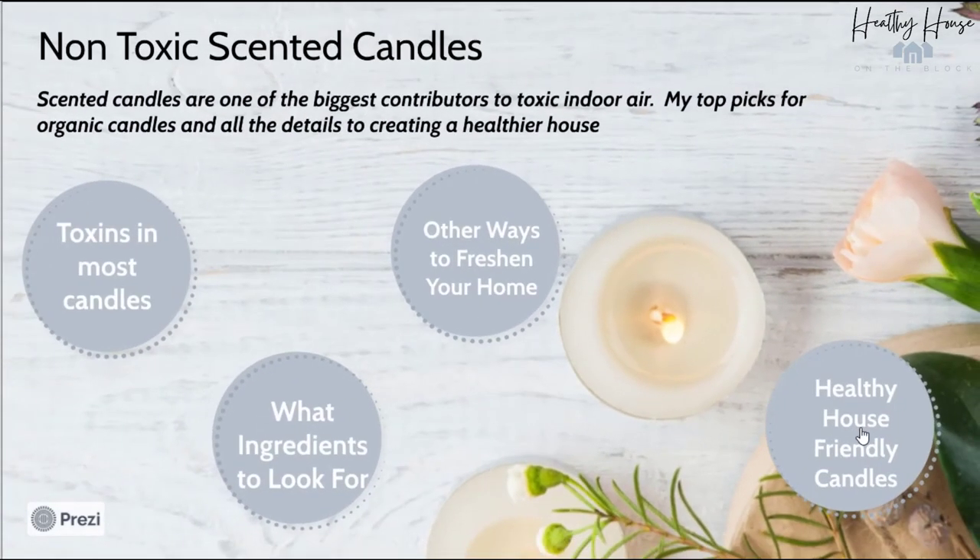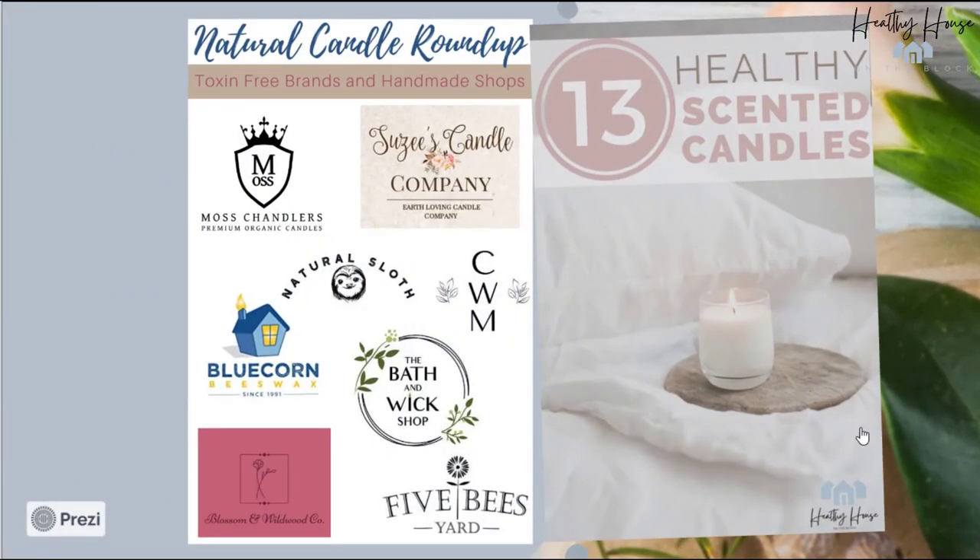Now that we know what not to use and what to look for, here are my picks for some of the better brands for healthy scented candles. These are some handmade shops — I have every single one linked in this week's blog post. A lot of them are on Etsy; there are a couple that actually sell on Amazon. These are trustworthy and use natural ingredients, and I've got actual candles featured on this week's blog post that you guys can take a look at.